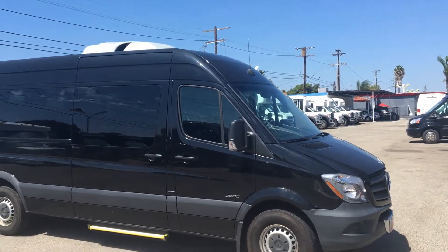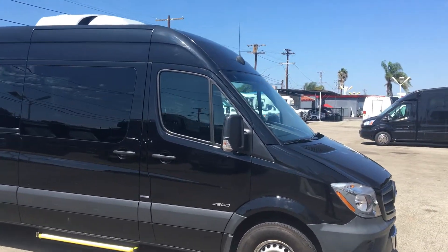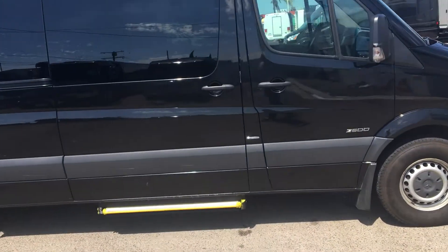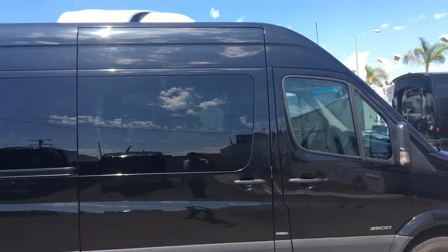This unit comes with a 3.0 V6 diesel engine. It's on the 2500 chassis, GVWR 8550.